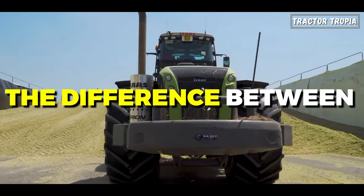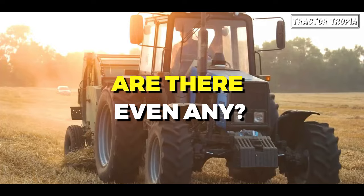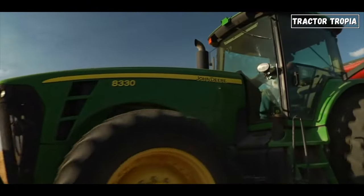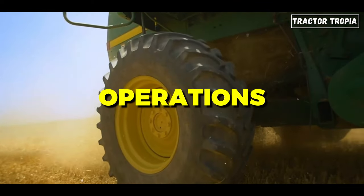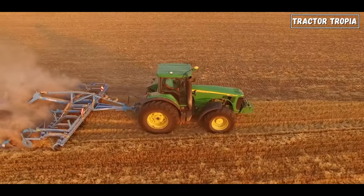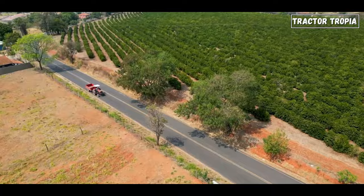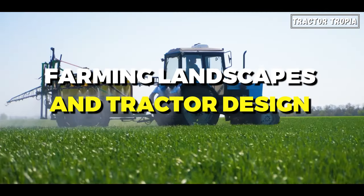Have you ever wondered about the difference between American and European tractors? Are there even any? And if so, what? While the fundamental purpose of tractors remains the same — to power and facilitate field operations — there exist notable differences between American and European tractors, reflecting the distinct agricultural environments and requirements of each region. So, let's take a look at farming landscapes and tractor design.